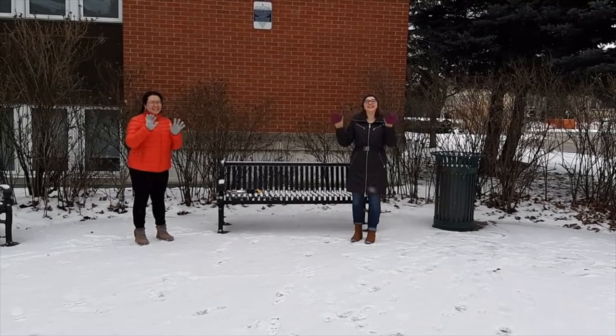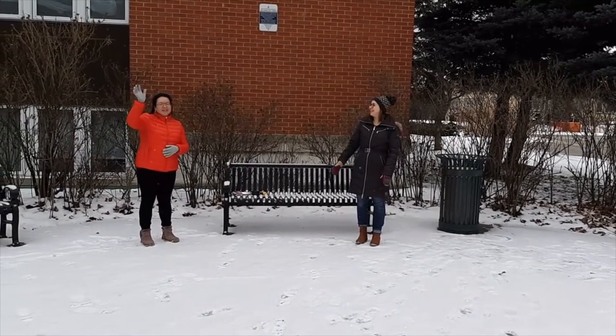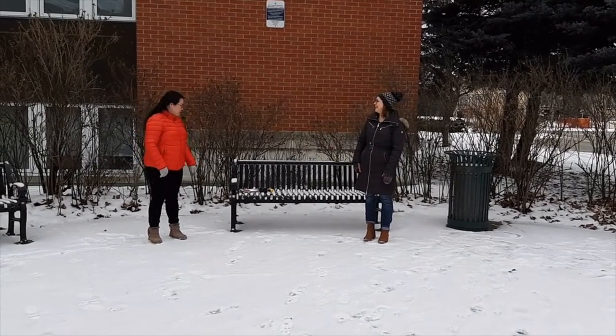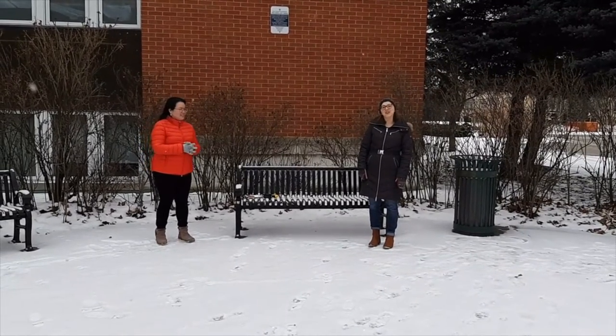Happy Family Literacy Day! Hello everyone, I'm Heather and I'm Lily, and we're from the Woodstock Public Library. Today we're going to make some ice sun catchers. Let's get started — we'll show you how.